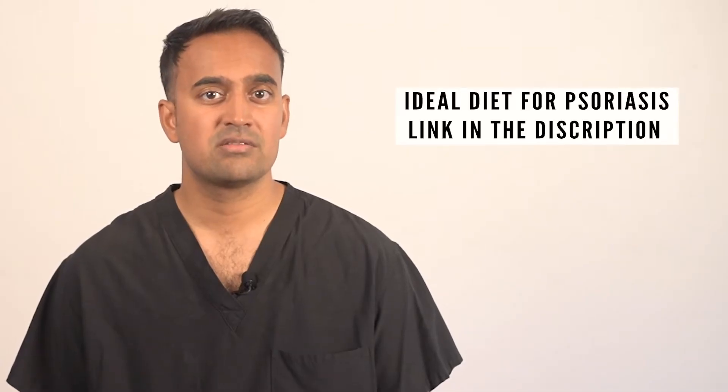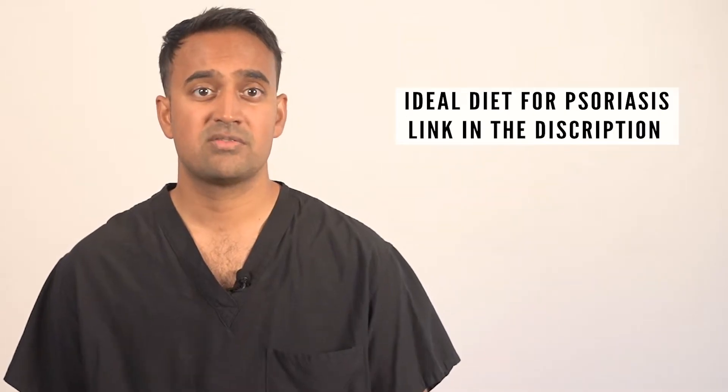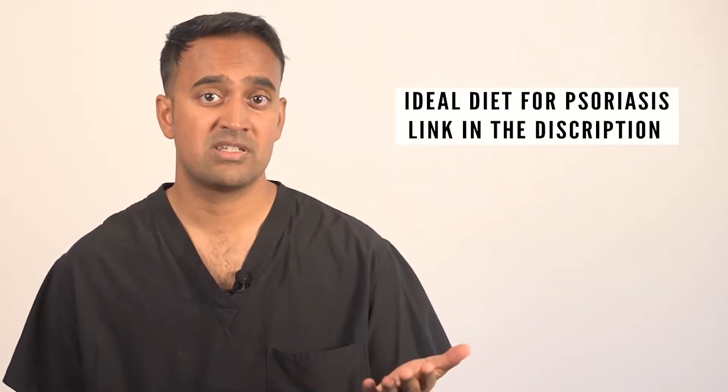Check out my other video titled Ideal Diet for Psoriasis, linked in the description below. In that video I discuss the four criteria I use to determine if a diet is effective or not. I'm a big supporter of the phytonutrient diet or phyto diet — we use it frequently in the clinic and see excellent results with psoriasis. When combined with a precision microbiome recalibration, many of our psoriasis patients experience rapid improvement in their symptoms, often within weeks.